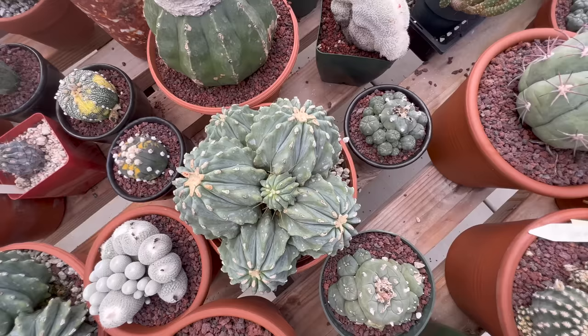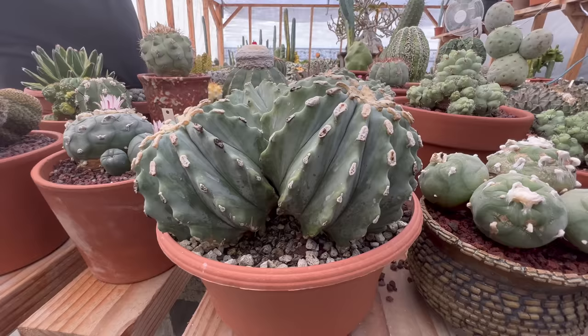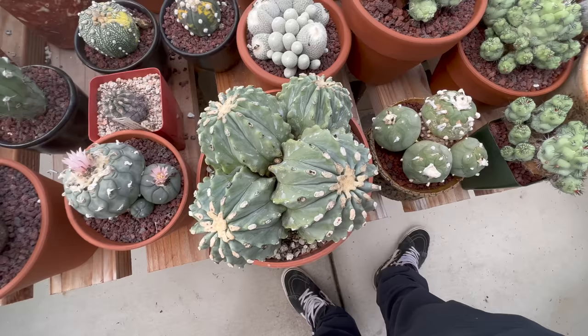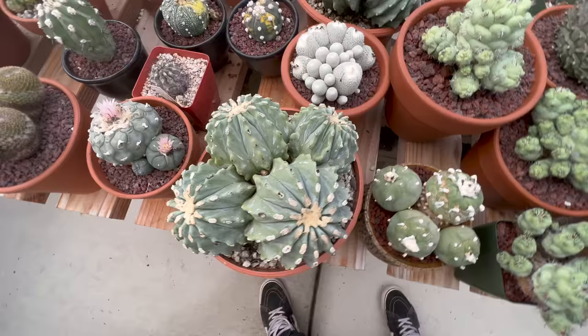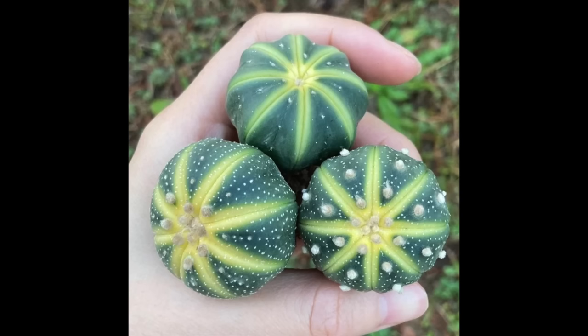I wonder what would happen if you hot-nailed one of these, because this one has longer areoles than that one — those are more rounded. I wonder if you'd have some likelihood of cresting if you did some drilling on that. I imported these from Italy when they were smaller and kept a couple. The Italian ones were coming in during the pandemic. I kept a couple for myself but you don't see the same growth — I don't know if they grow differently or maybe they got damaged, maybe like steroids really pumping them up.